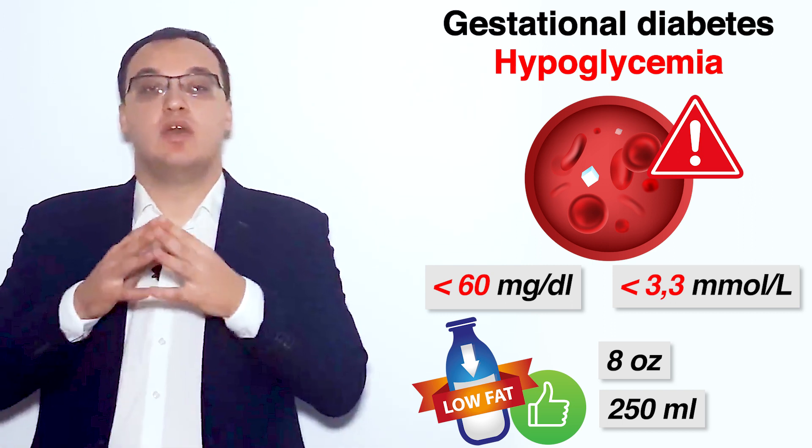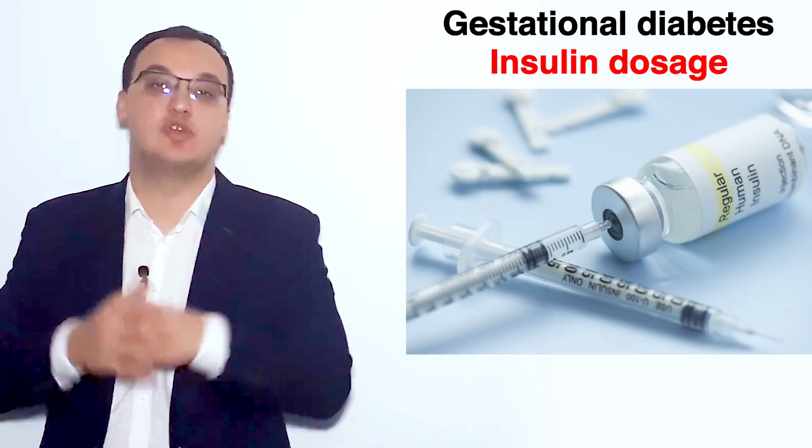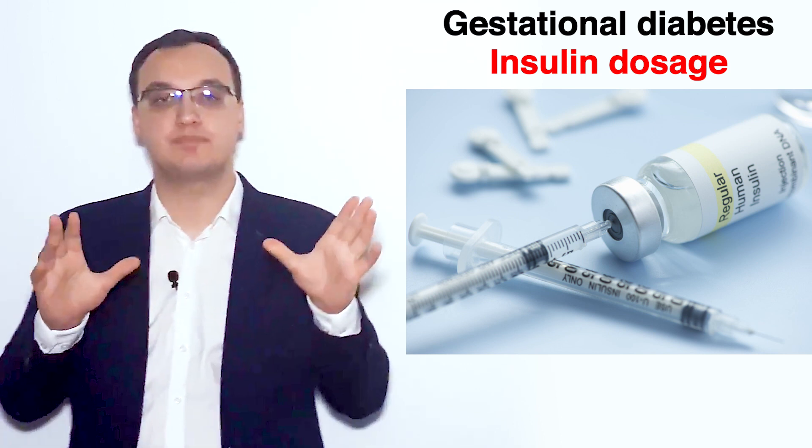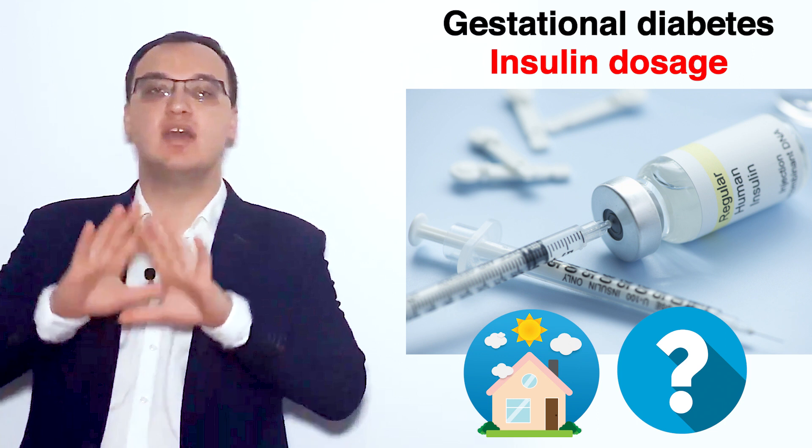We give around 8 ounces or 250 milliliters of low-fat milk, which is much better than giving glucose directly. Now let's look at the dosing of insulin. The total daily dose is calculated with the formula: 0.7 units per kilogram of the pregnant woman's weight.